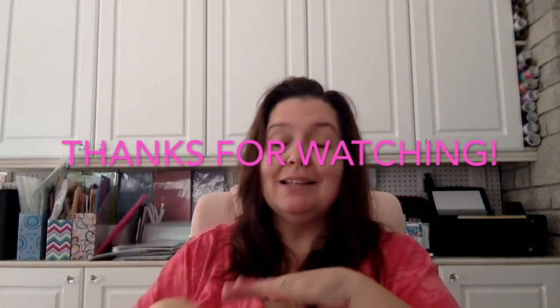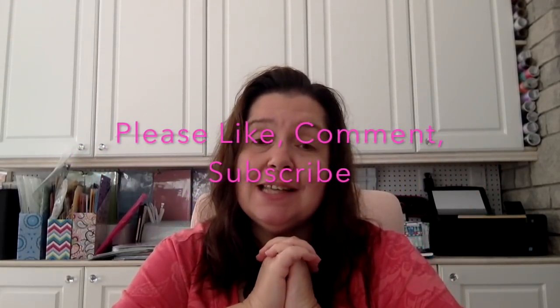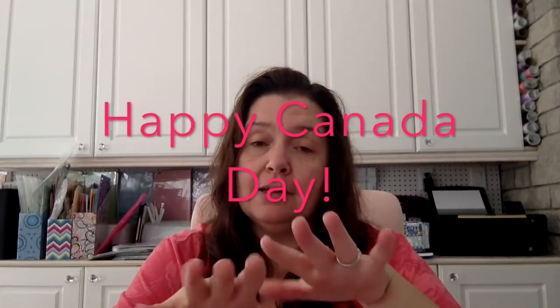That is it for my Dollarama haul — really several Dollarama stops, items picked up here and there and stashed in a bag until I finally got around to filming today. I hope you enjoyed this. And if you are coming to Ottawa to celebrate Canada Day, please take note that it's going to be very hot — stay hydrated, be careful, and have a happy, wonderful, and safe Canada Day long weekend, everyone. Bye!